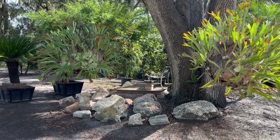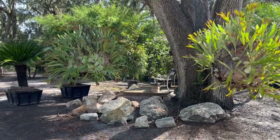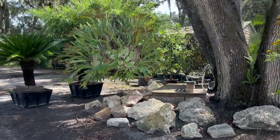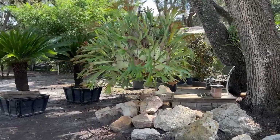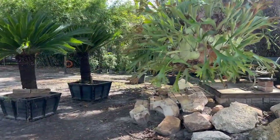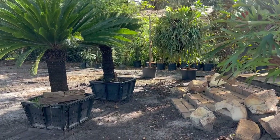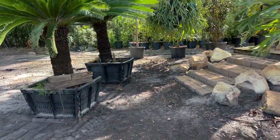Good afternoon tree lovers, I'm Joel Mizell with the Tree Planters at thetreeplanters.com. If you follow us at all, you know that we are pretty fanatical about creating privacy for folks — normally that means a screen or a hedge, something that will block out anything or anybody that you don't want to see.